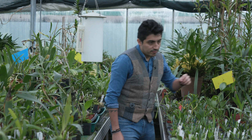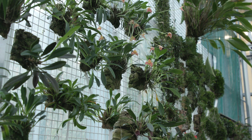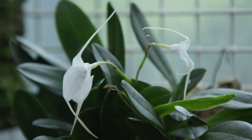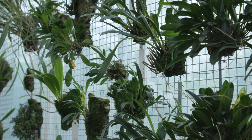My name is Oscar. I'm an Early Career Research Fellow working for Kew Gardens, and my main job here is to do research in orchids from the American tropics. We are at the tropical orchid nursery of Kew, and most of the plants that you can see here, you can actually find them in the Colombian cloud forest.